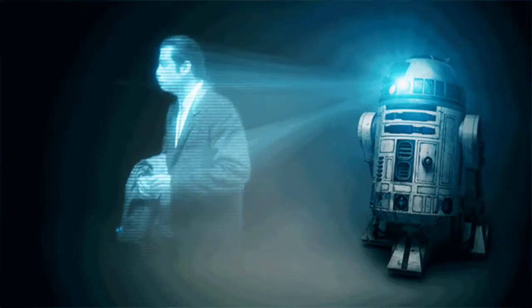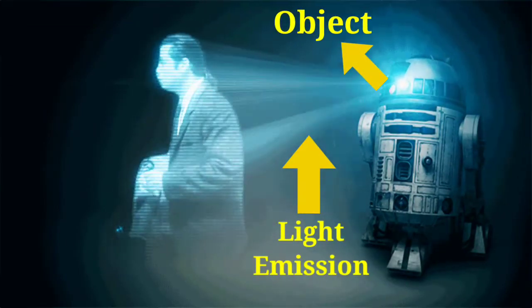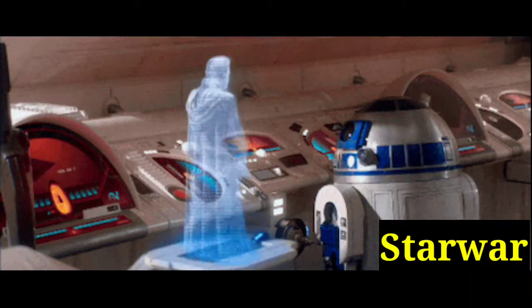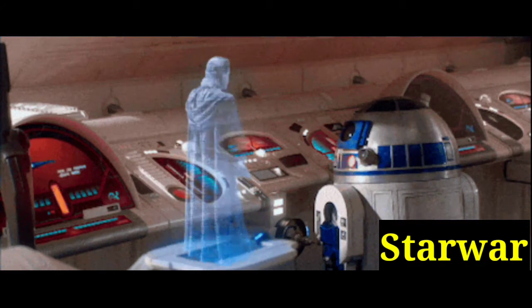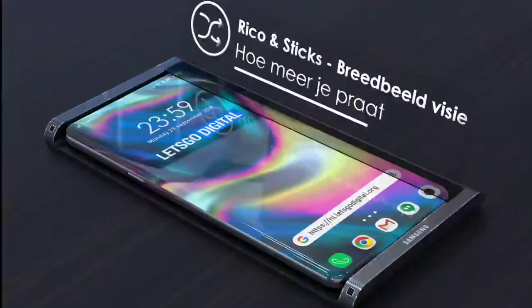Holography is a photographic technology that records the light emission from an object and then expresses it in a three-dimensional way. Use of holograms are evidently seen in blockbuster movies like Star Wars and Iron Man.